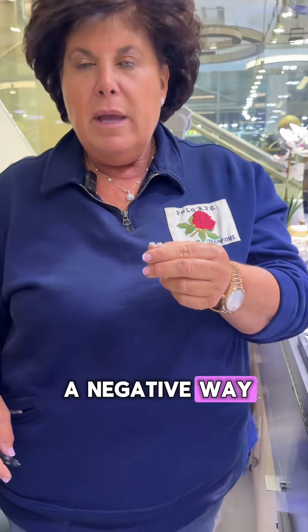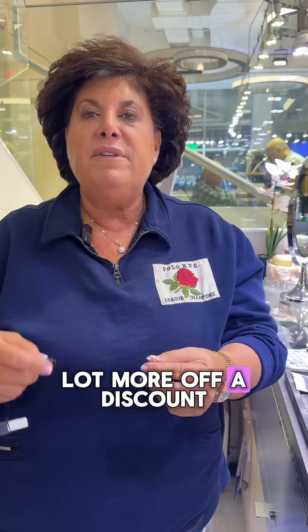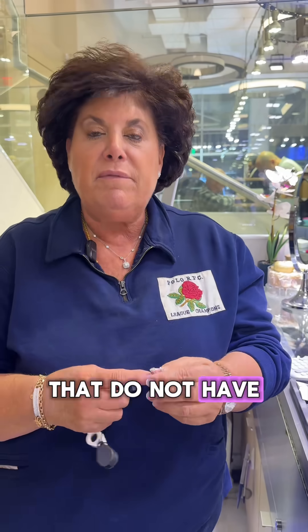Fluorescence affects the price of diamonds in a negative way because what it does is it lights up in ultraviolet lighting. If you buy them in the trade, in the wholesale market, you're going to pay a lot more off a discount, off a Rappaport, for diamonds that have fluorescence than for ones that do not.